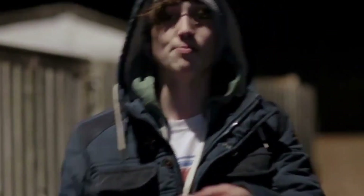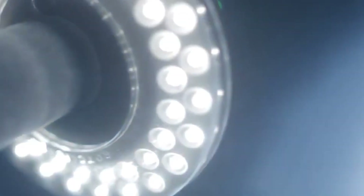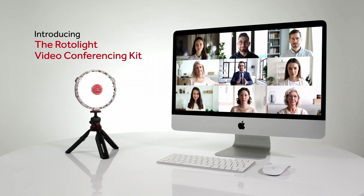The kit includes a sturdy and adjustable light stand, allowing you to position the ring light at the optimal angle for your setup. The included smartphone holder and DSLR camera mount provide convenient options for capturing high-quality photos and videos. Whether you're shooting portraits, beauty tutorials, or product shots, the RotoLite LED Ring Light Kit ensures consistent and professional results every time.